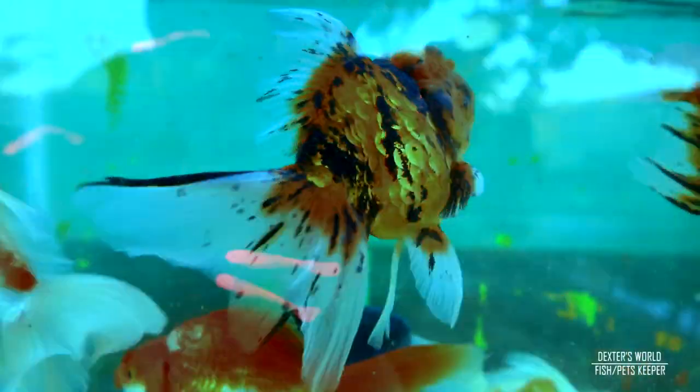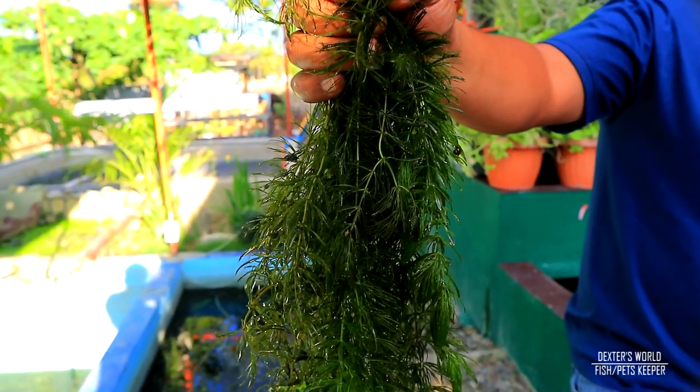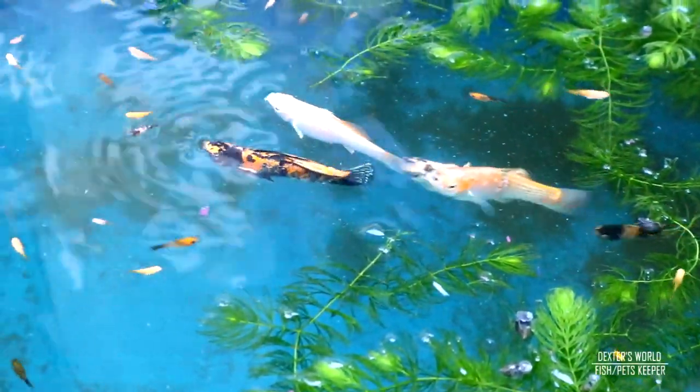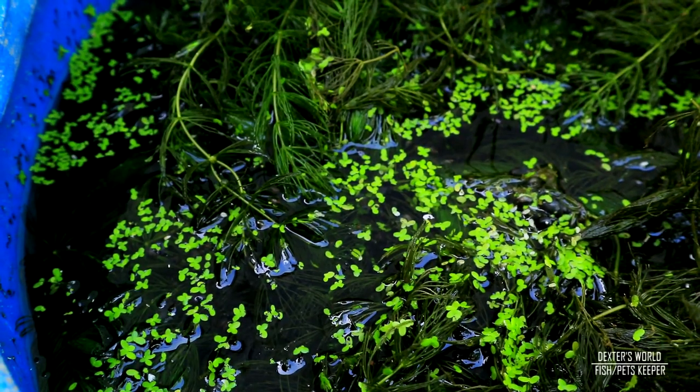Hey guys, it's another beautiful day and welcome back to Dexter's World channel. I am holding a bunch of hornwort and this is very important in the filtration of our tanks. Many months ago I emphasized the importance of plants to the fish — the fish receive oxygen from the plants, and the plants eat the ammonia produced by the fish, a symbiotic relationship. But did you know that this hornwort is very effective when used as filter media? Per experience, I have proved that these plants are really good as filter media.